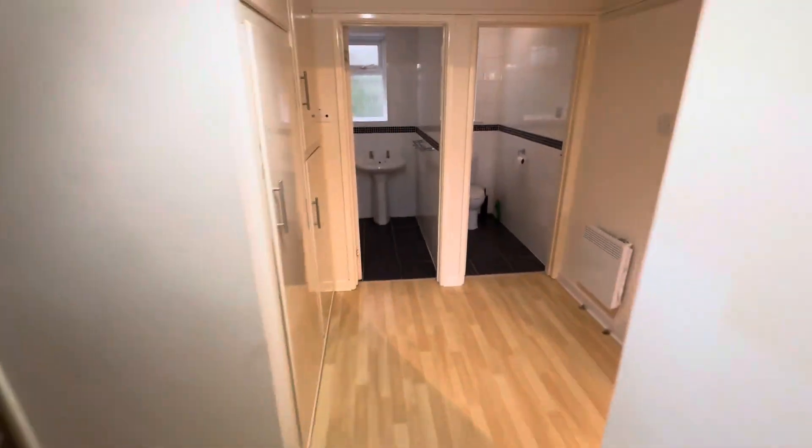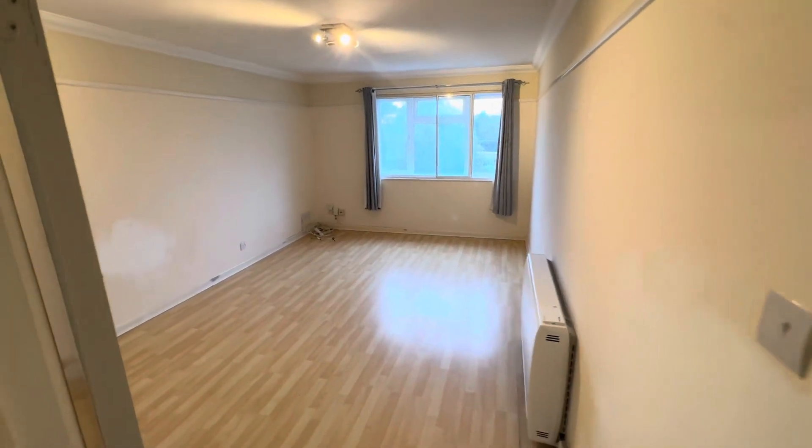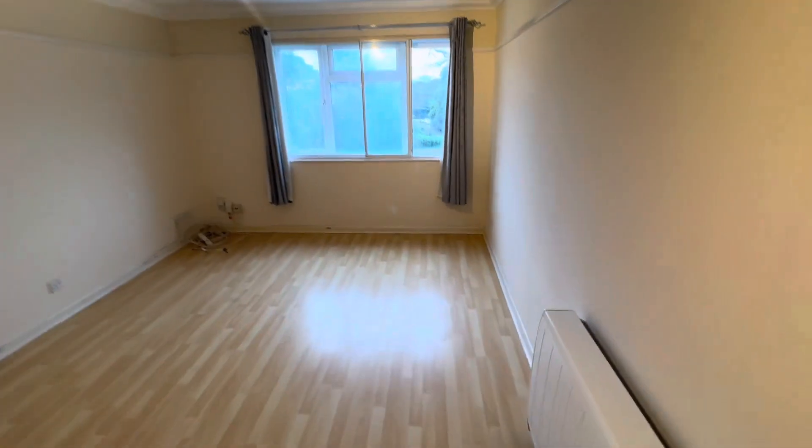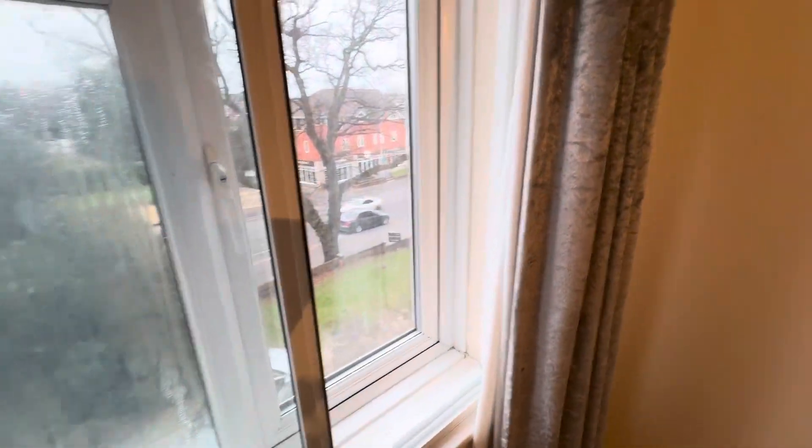Keeping to the right-hand side, we're going to go to the lounge. Laminate flooring, really good sized room, and this again faces over the front of the property. Modern electric heating and double glazed.